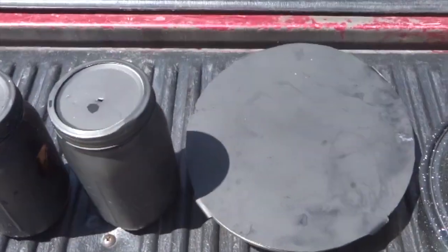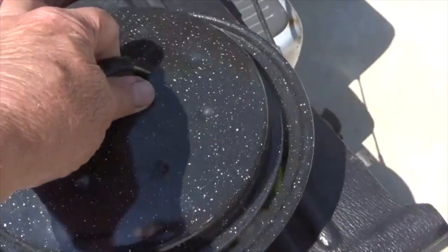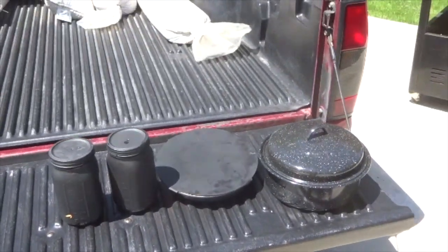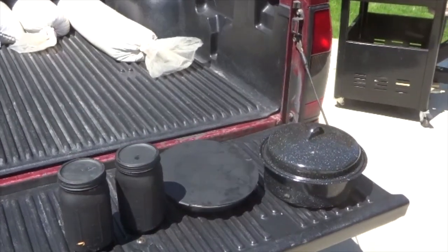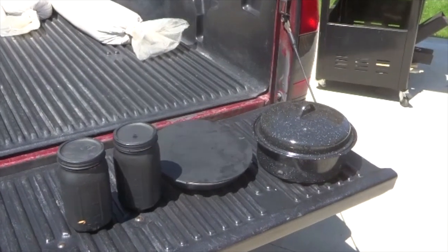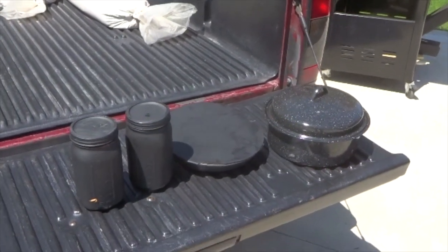some sweet potatoes, some vegetables — broccoli and cauliflower — and we're going to put that in and try it out today to see how the cooker works in the sun. Then tomorrow we're going to try with the rocket stove, just put some twigs and sticks in there and see what we can cook with that.